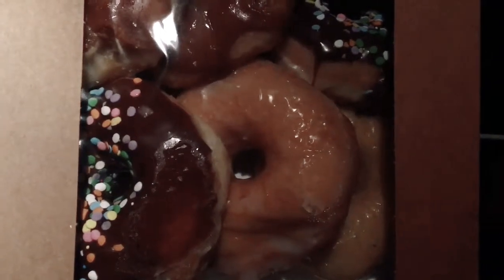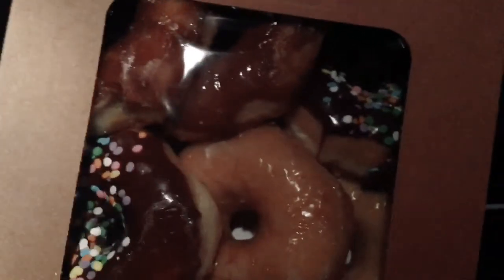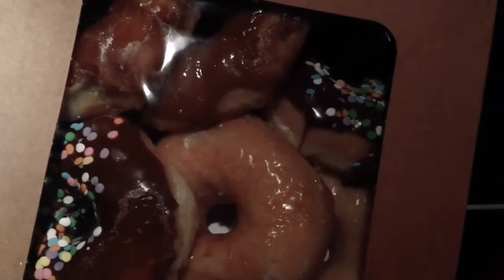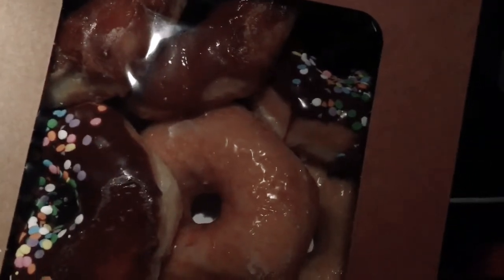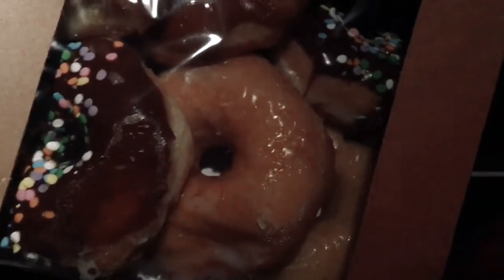I just went to Ingles because I wanted a salad, but the salad bar was closed, so I was enticed and just happened to grab some of these donuts. Because after 6 o'clock, their donuts are 3 for 99 cents. But if y'all have Ingles where you live, can you check the bakery and let me know if it's an Ingles thing where all of the donuts are glazed?